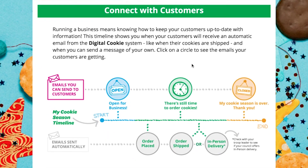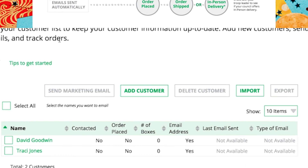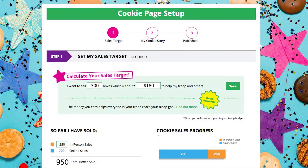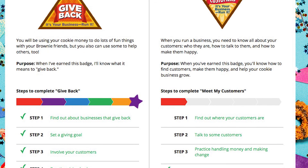To learn more about each email and see a preview before she sends it, go to "Connect with Customers." She can also add a customer, delete a customer, or import or export a whole list of customers. It's so much fun using the Digital Cookie platform.